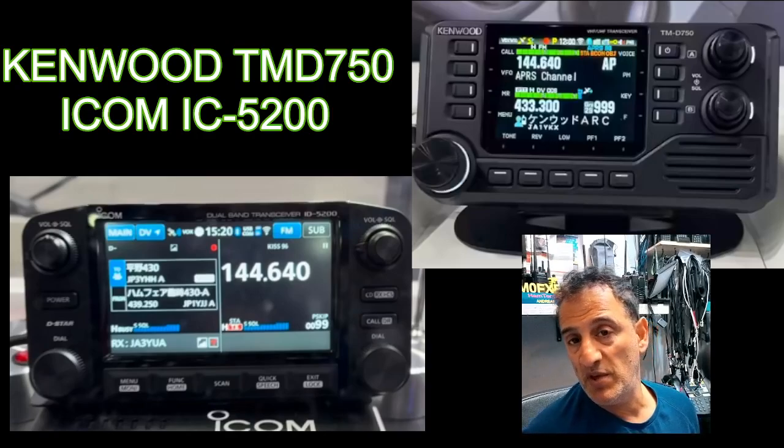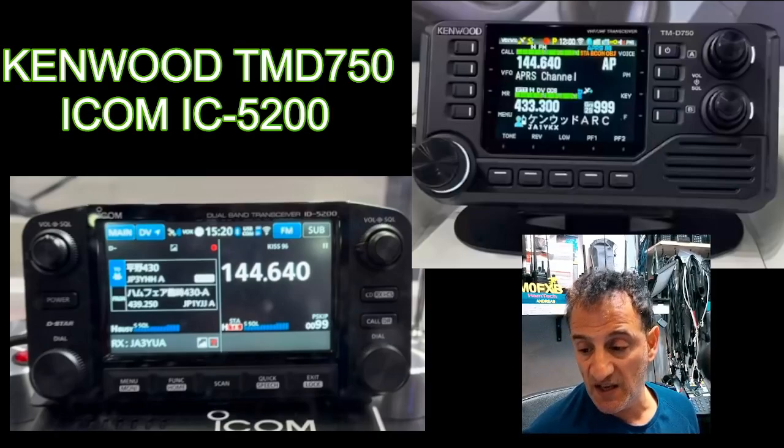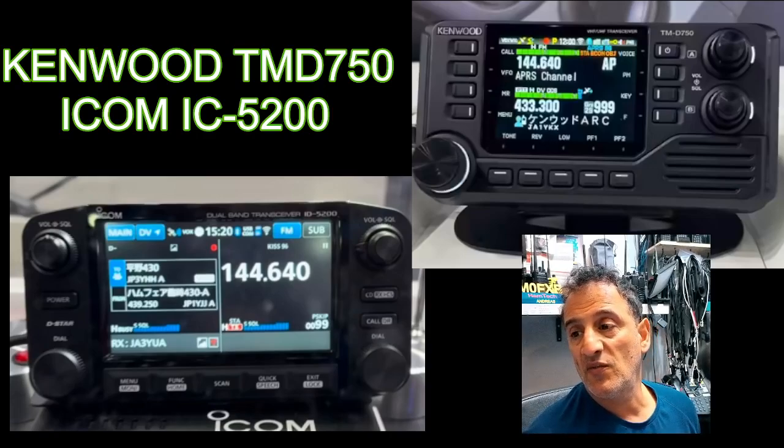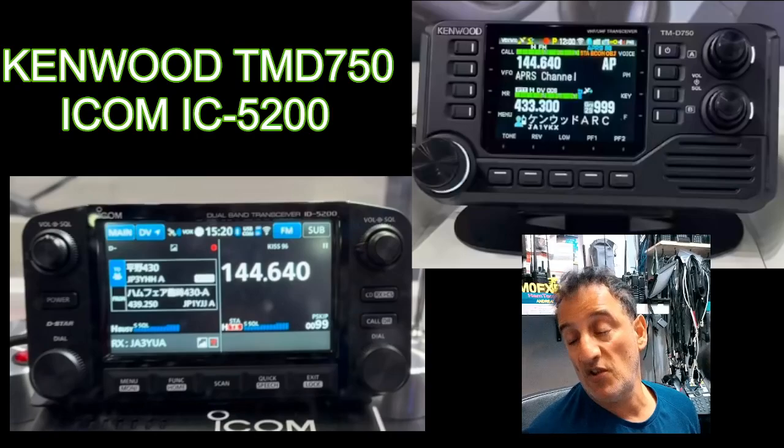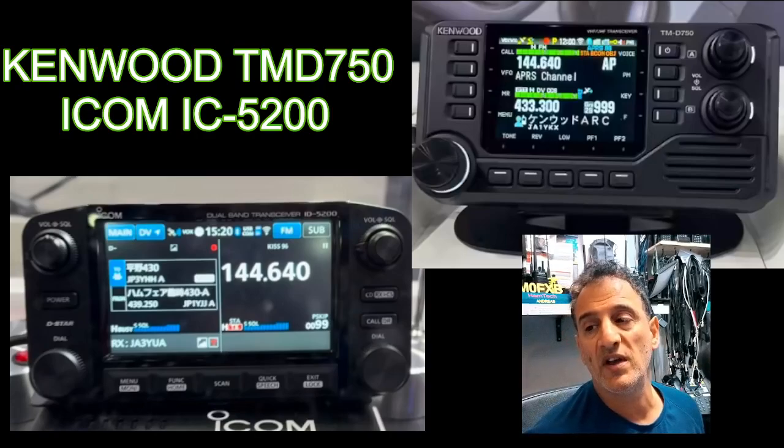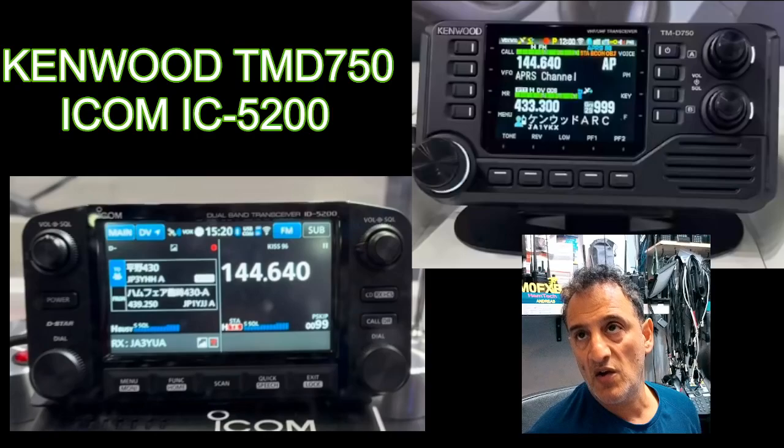At the moment we use DPRS rather than APRS with ICOMs, but with the TM-D750 it's full TNC APRS via Bluetooth. Both these sets will have Bluetooth and Wi-Fi, and the IC-5200 is going to be touchscreen, very similar in use to the ICOM 705 when using it in VHF/UHF mode.